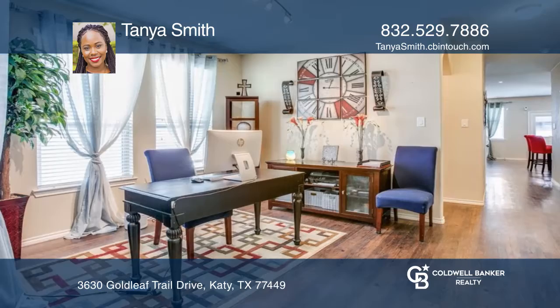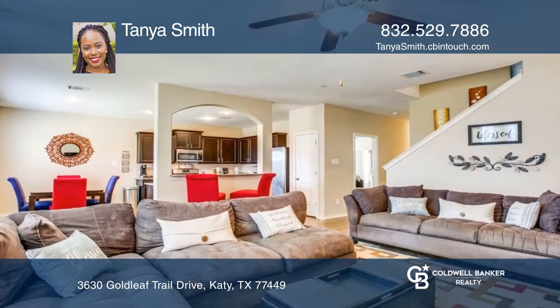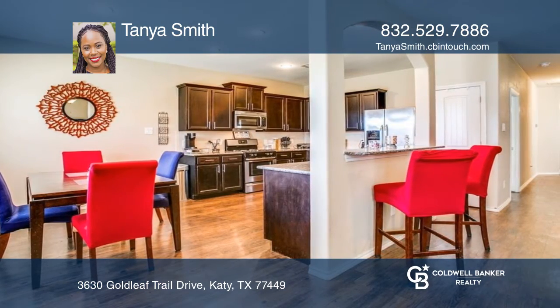This beautiful home is located within the highly rated Katy ISD. Built in 2015, the home has been very well maintained. You'll enjoy this floor plan that features a large master suite conveniently located on the first floor.